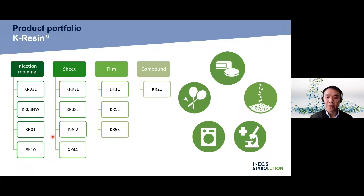For sheet extrusion, our 38 series products offer impact modification, especially for low-temperature use. KR040 and XK44 provide excellent toughness in blending with polystyrene. For our film grades, we have three products: KR052 is specific for certain label applications, while DK11 and KR053 serve the purpose of high stiffness and high elongation requirements respectively.